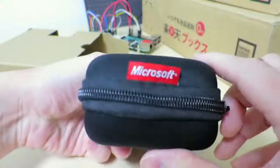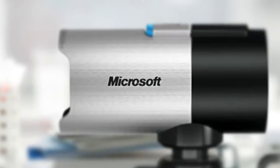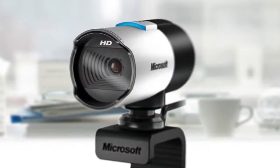To conclude, the Microsoft LifeCam Studio is a sweet upgrade from a built-in VGA webcam, and good enough for high-definition internet video chats, and even home movies, and is one that's well worth checking out.